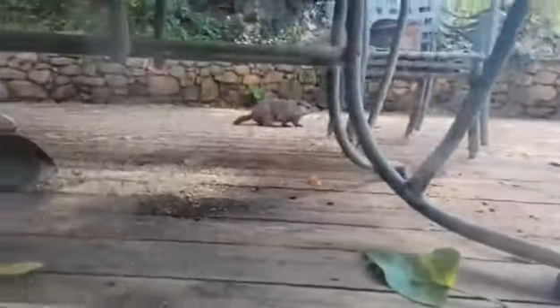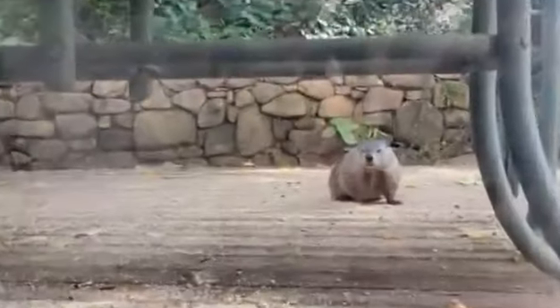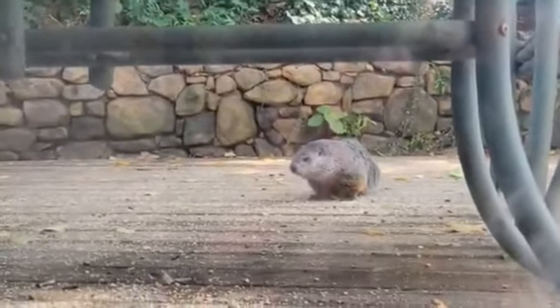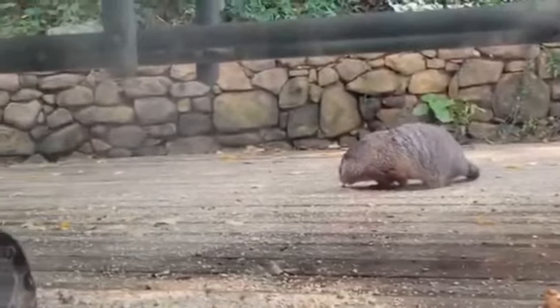I've got one groundhog, two groundhogs — yeah, these are my buddies. There's another one around that these two kind of chase off. Aren't they cute? I love them, I love their little ears. Let's see — hi Bulba! Look at those ears, how cute. Hi and hello dear.